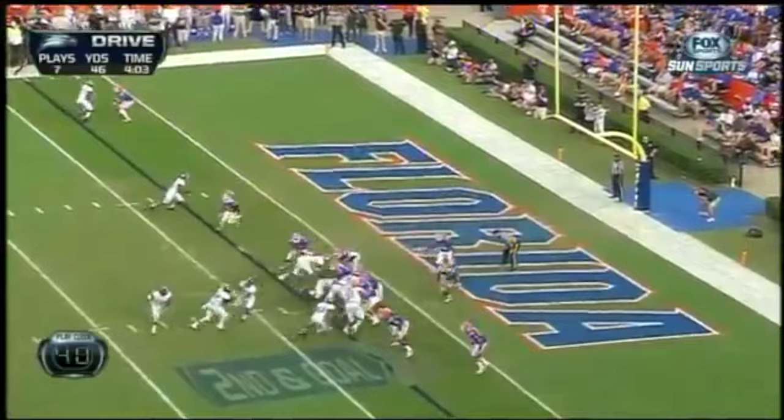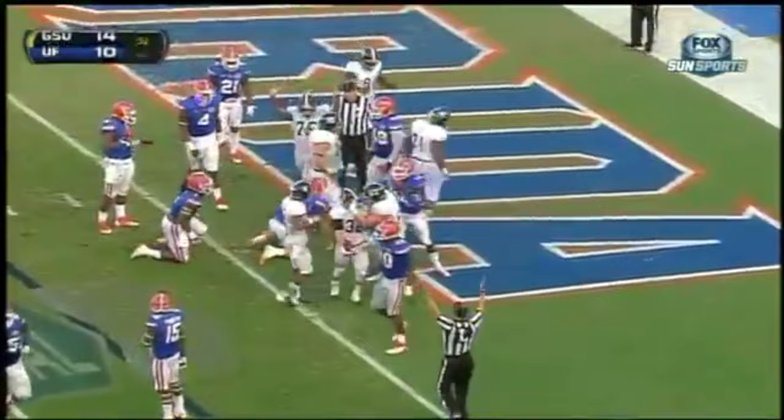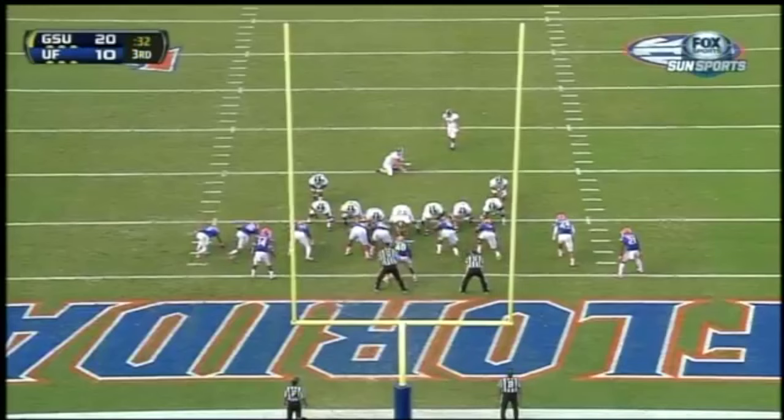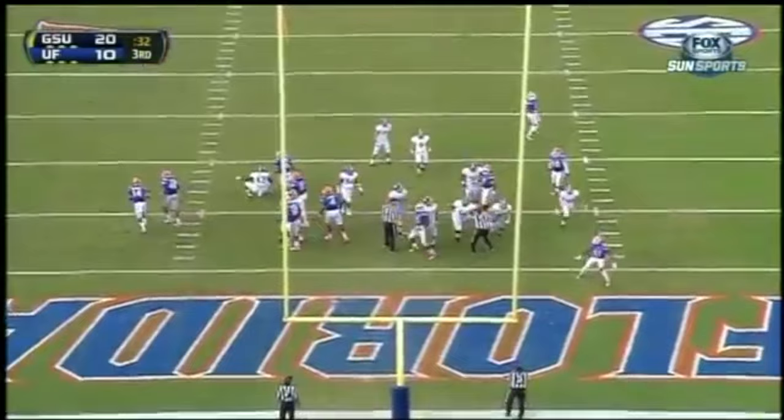Touchdown. William Banks, right in the end zone, didn't see a Gator till it was a yard deep. It's a 10-point lead with the conversion coming. The extra point — off the upright, no good. You can't return it; score at least 10 more.